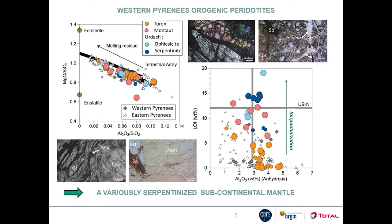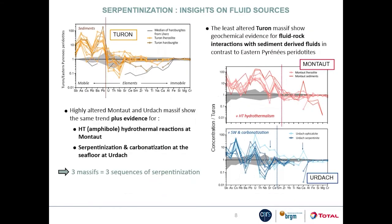Trace elements can provide insight on the composition of the serpentinizing fluids. On these three diagrams, fluid-mobile and incompatible elements are on the left-hand side, whilst immobile and compatible elements are on the right-hand side. The Turon data, normalized to the composition of the eastern Pyrenees lherzolite, show compositions overall similar to the eastern Pyrenees peridotites except for fluid-mobile elements. Even though the Turon lherzolites are little altered, they are characterized by strong enrichment in cesium, antimony and arsenic.